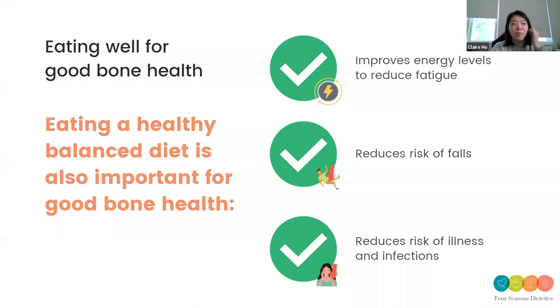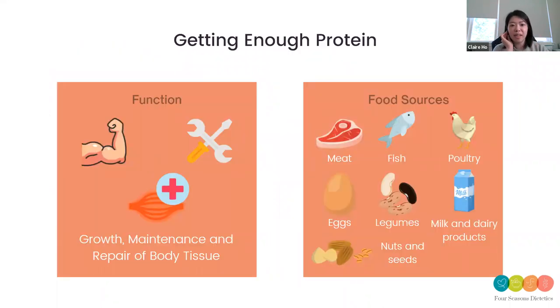With your bone health, why is it important? There are three things we need to consider for a really good diet for bone health: it improves your energy levels to reduce fatigue, reduces your risk of falls, and reduces your risk of illnesses and infections. Other than a healthy balanced diet, having foods that support this is very important. Something we need to think about in bone health, other than calcium or vitamin D, is: are we getting enough protein? The muscle in our body is filled with protein as building blocks — it wraps around our bones to keep us strong, reduce fatigue and prevent falls.